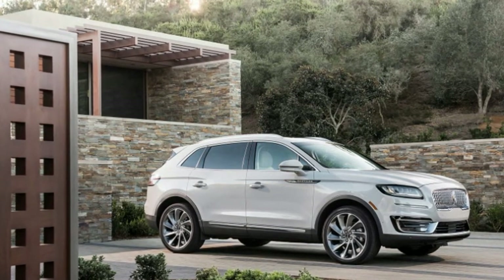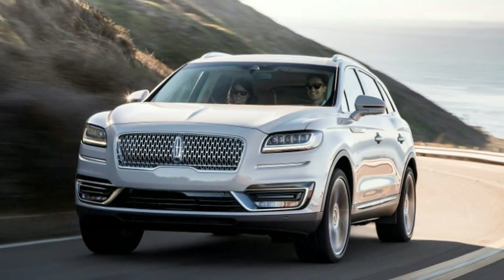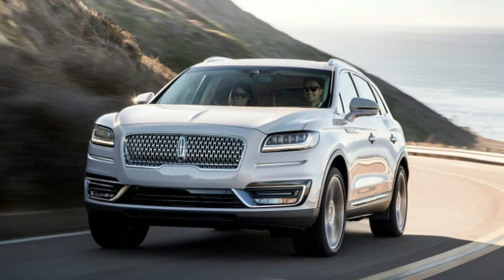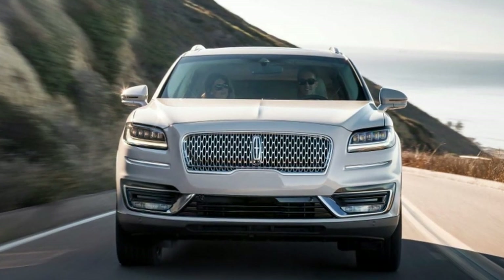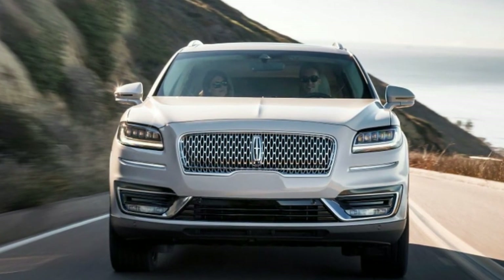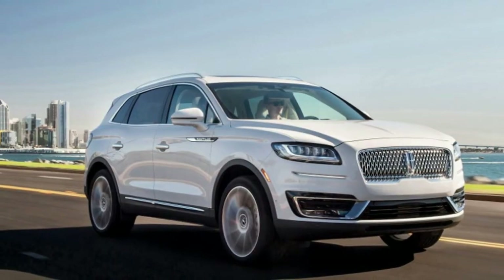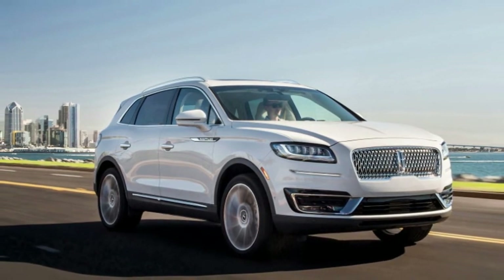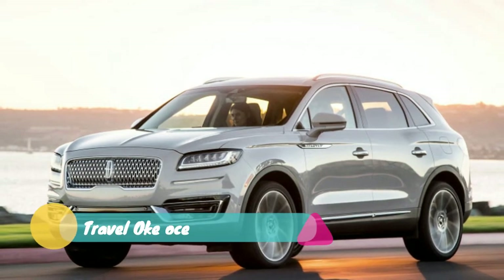The SUV's front fascia, headlamps, and hood are new as well, and the hood has grown a sizable and attractive center peak. Underneath that hood is a new 2.0-liter turbocharged four-cylinder with direct injection — the same engine used in the smaller MKC and the Ford Edge, which shares the Nautilus chassis. Lincoln doesn't use the name EcoBoost for this and its other powerplants. The 2.0-liter replaces the naturally aspirated 3.7-liter V6 as the standard engine.